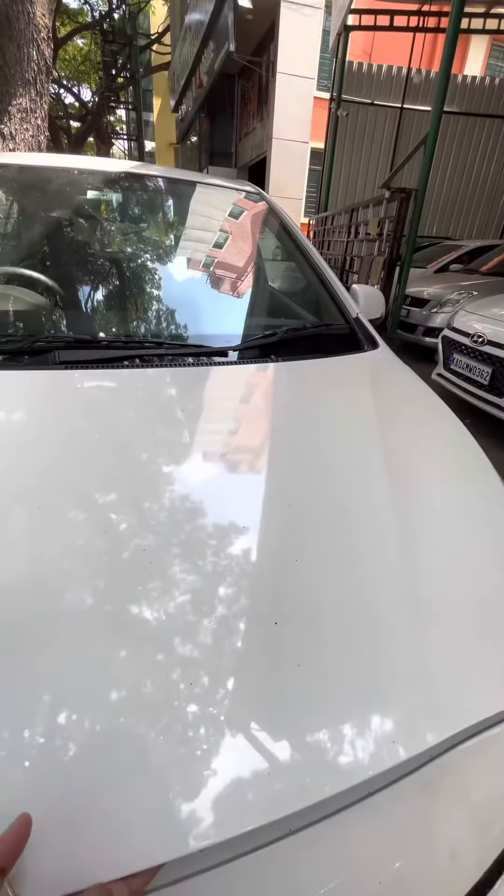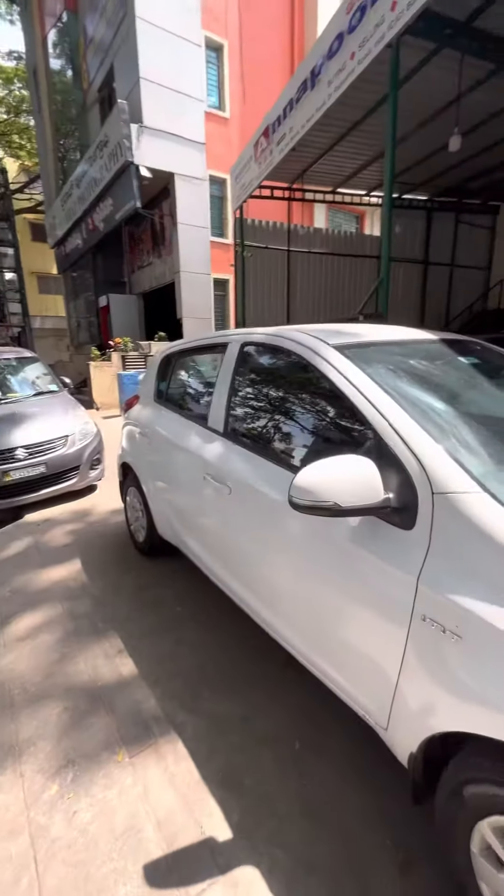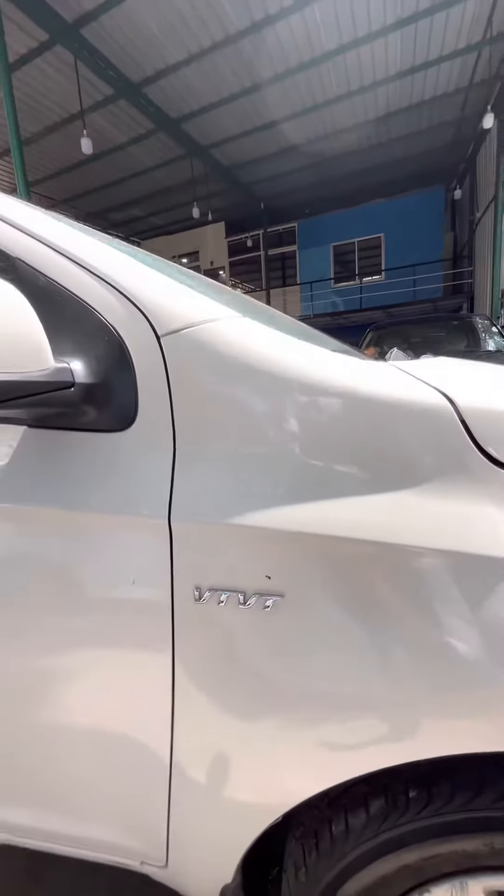Checking the engine bay — it's a non-accidental engine bay, getting a 1.2 litre petrol engine producing 16 to 18 km per litre mileage. You can see the engine right here.